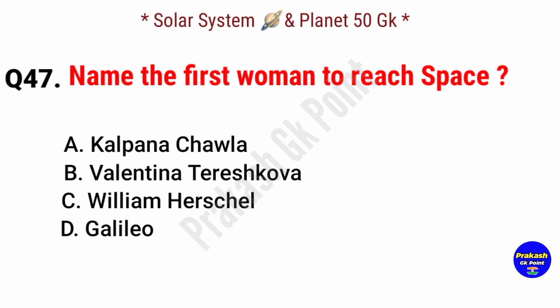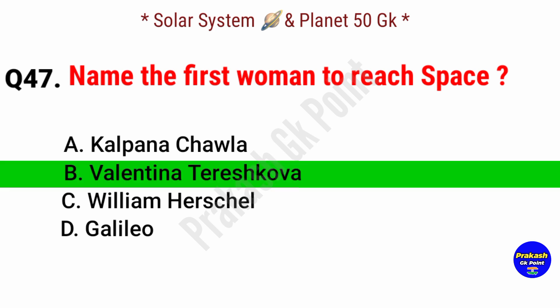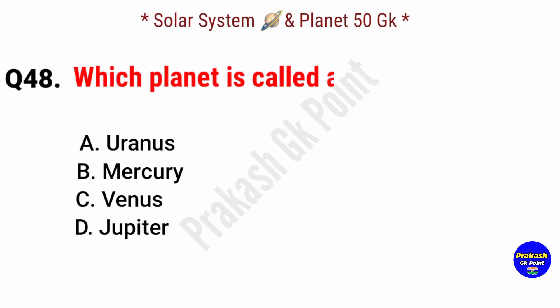Name the first woman to reach space. Answer: option B, Valentina Tereshkova.